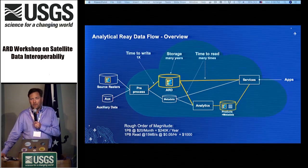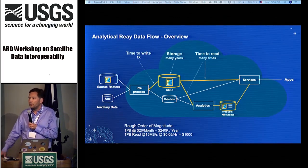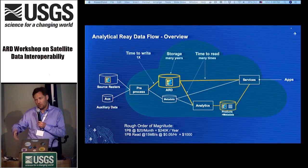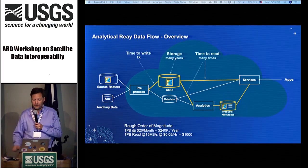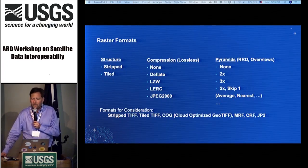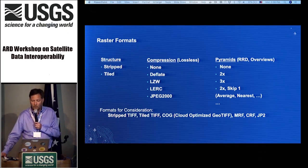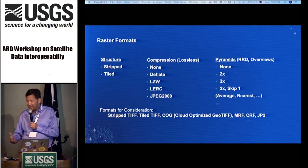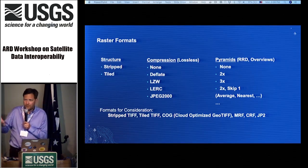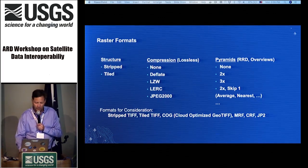ARD data sets are in the petabytes very quickly. A petabyte of storage nowadays costs about $240,000 per year to store in public cloud storage. If you wanted to simply read that data you are talking about approximately $1,000 just to read the data. So obviously if you have data you are reading multiple times, those costs go up pretty quickly. Raster format is a combination of the structure of the data, the compression, and the pyramids.